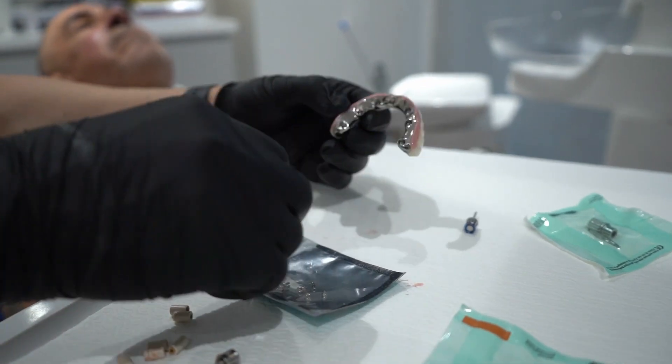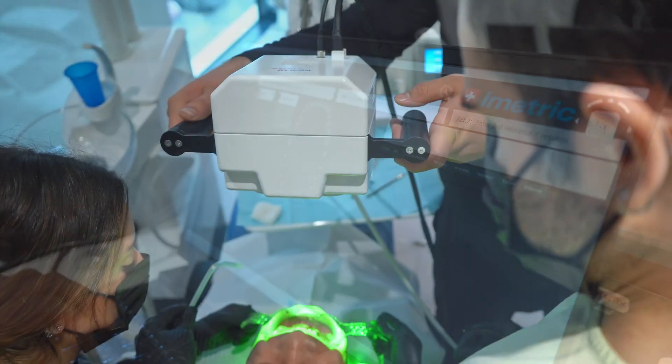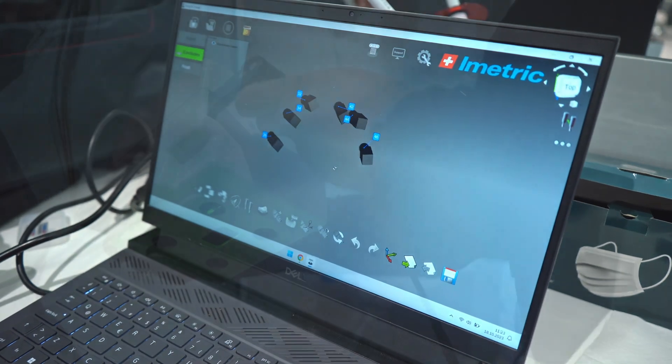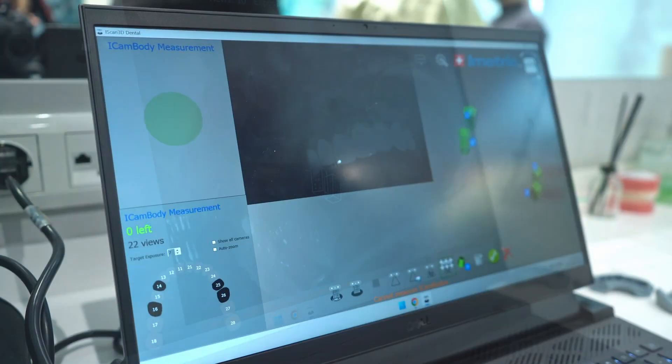Thanks to the iMetric impression system, we are able to produce titanium-based monolithic zirconia. Thanks to the iMetric system, we are able to produce screwed crowns and they fit very, very passively. So we never have infection, peri-implantitis, or crown breaking.